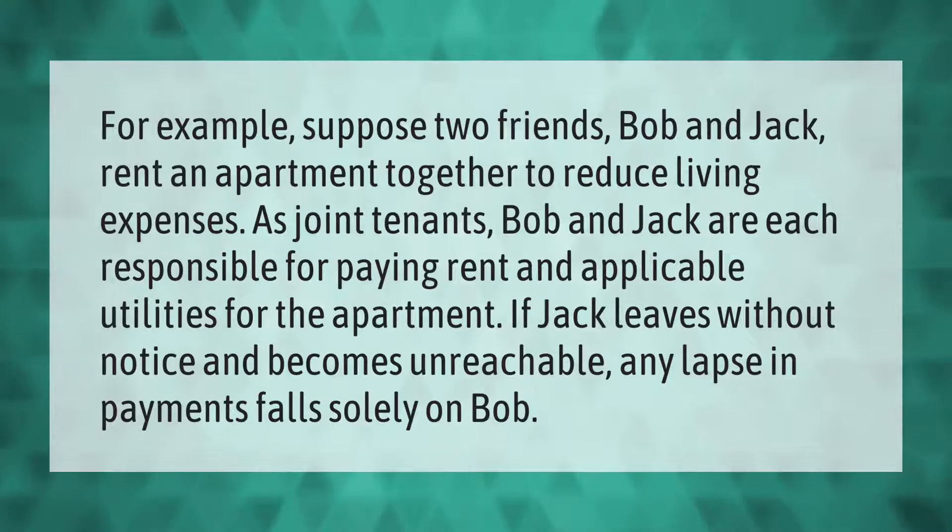If Jack leaves without notice and becomes unreachable, any lapse in payments falls solely on Bob.